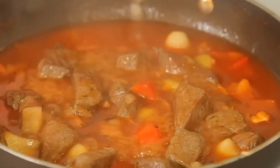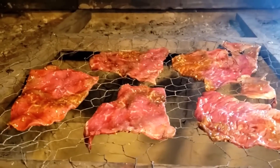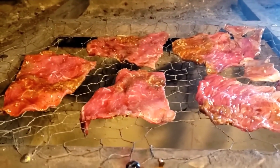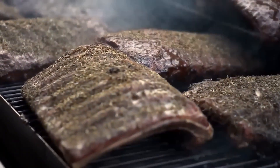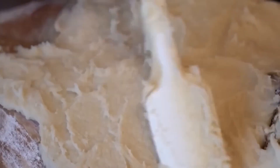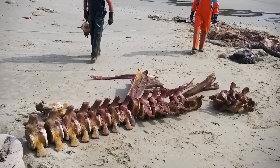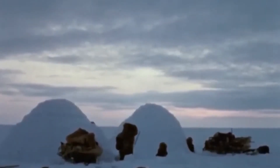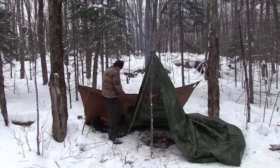Have you ever lost power during a storm and watched helplessly as your freezer full of food slowly turned into an expensive disaster? Well, imagine if I told you there's a culture that has been preserving massive quantities of meat for years at a time without using a single kilowatt of electricity. While we panic when our refrigerators break down, the Inuit people have transformed the Arctic's unforgiving climate into the world's most reliable natural preservation system. And their methods are absolutely revolutionary.